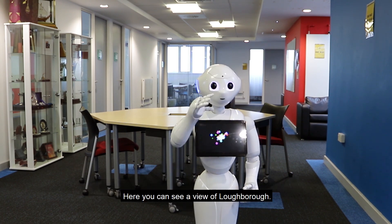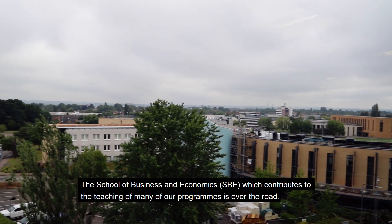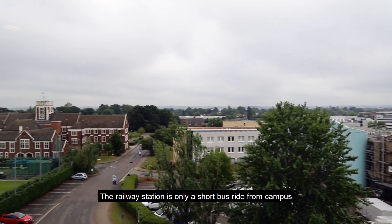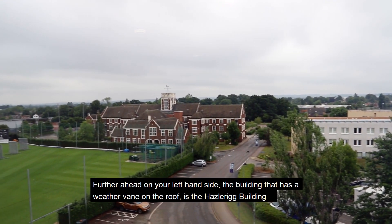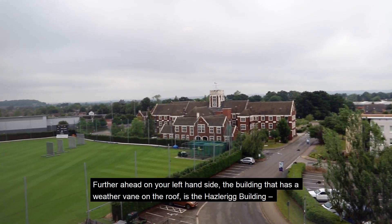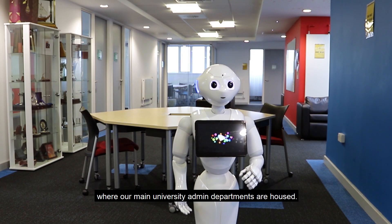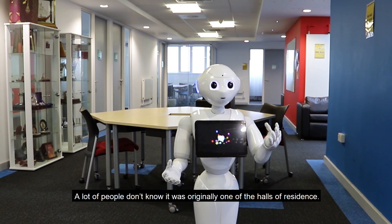Here you can see a view of Loughburn. The School of Business and Economics, SBE, which contributes to the teaching of many of our programs, is over the road. The railway station is only a short bus ride from campus. Further ahead on your left-hand side is a historic building where a university admin department is housed. A lot of people don't know it was originally one of the halls of residence.